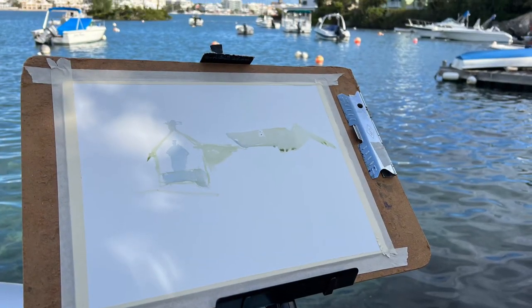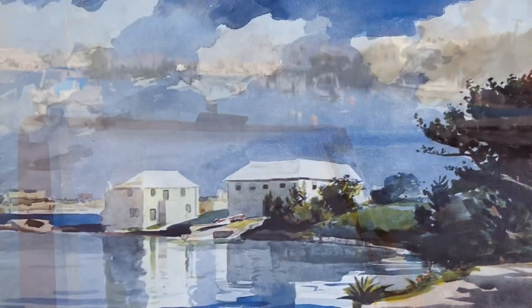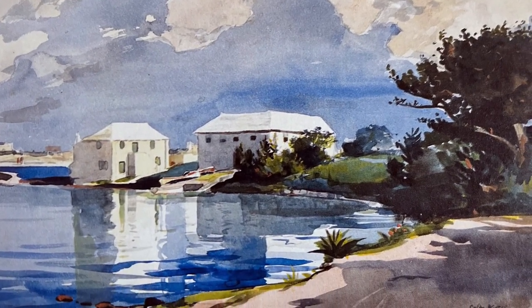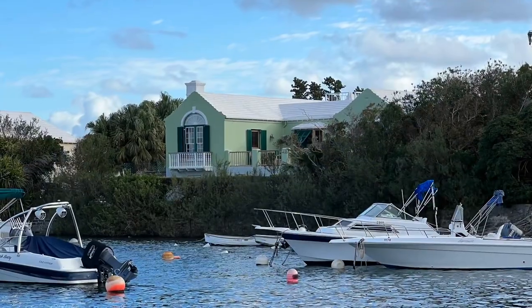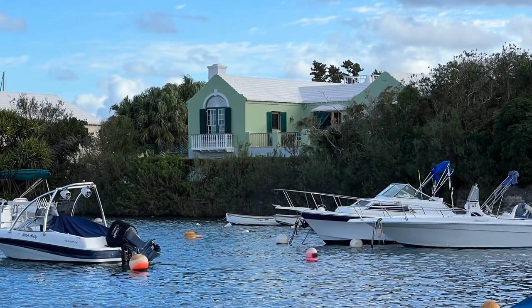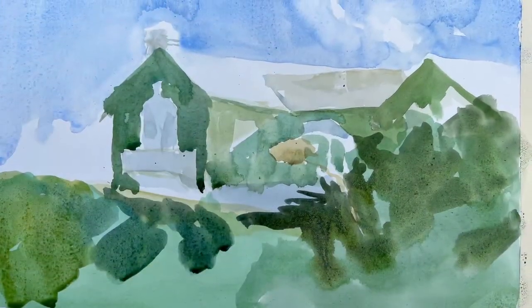When you were there, you saw this view, and this is a view that Winslow Homer painted. So I painted this house, which caught my eye, and it was probably one of the two buildings in that Winslow Homer painting.